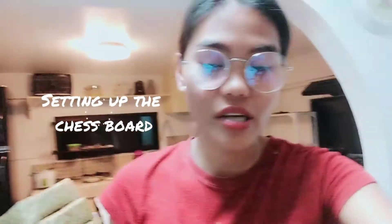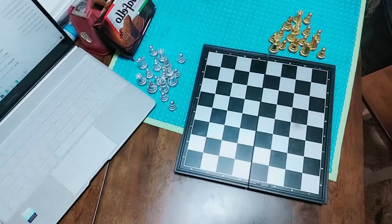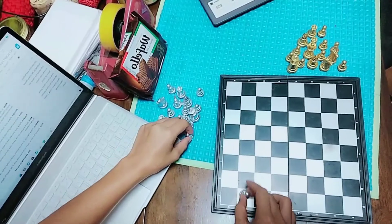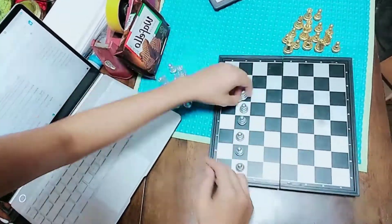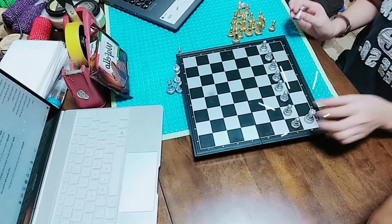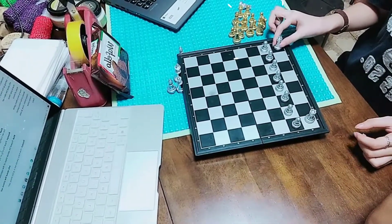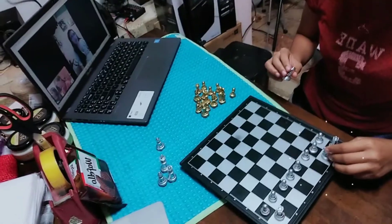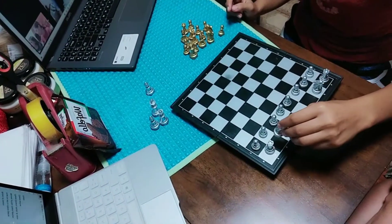So, how does one set up a chessboard? To set up a chessboard, let's start with setting up for white. Place all 8 pawns on the 2nd row. Place your rooks on the bottom right and bottom left corner squares. Place your knights next to each rook, so here and over here.